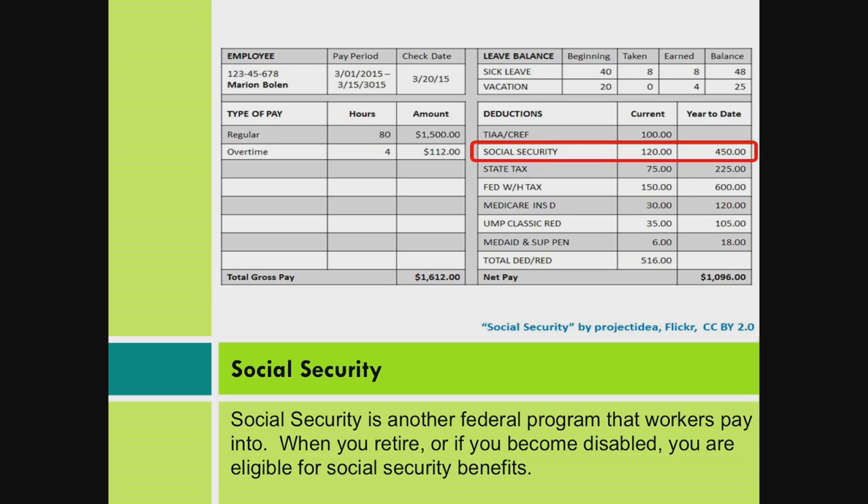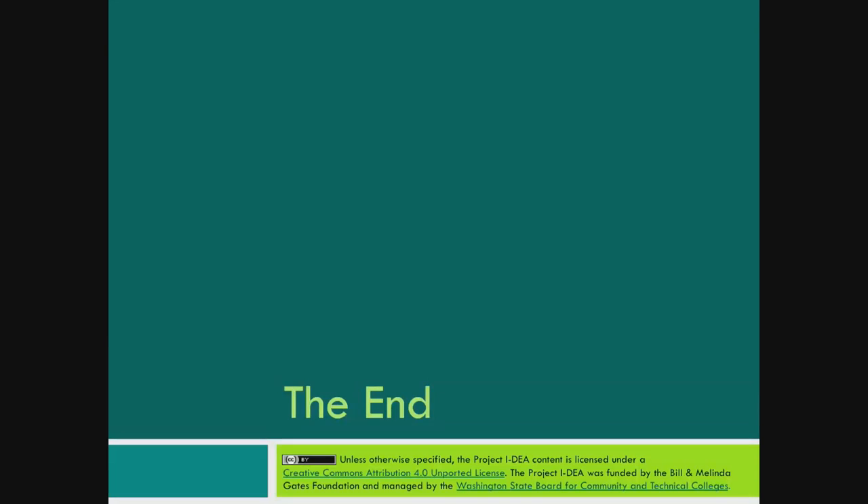Social Security. Social Security is another federal program that workers pay into. When you retire, or if you become disabled, you are eligible for Social Security benefits.